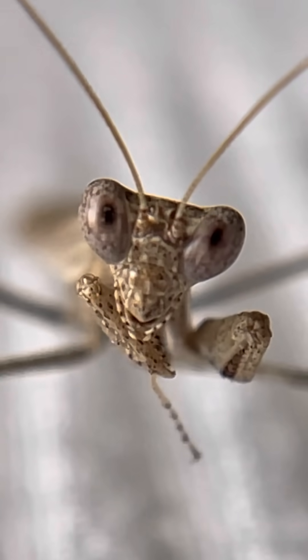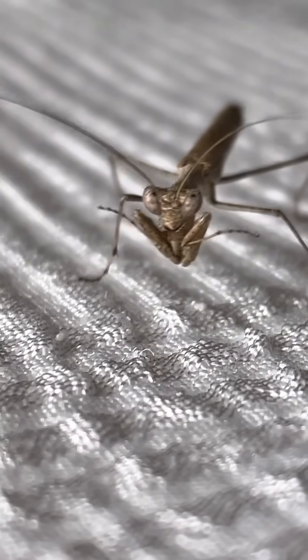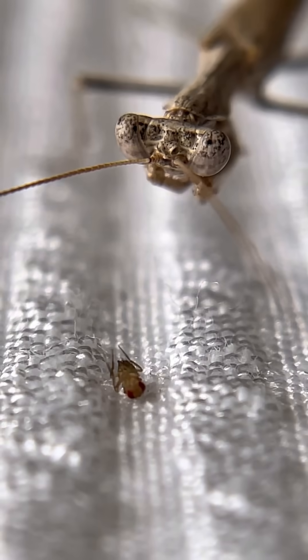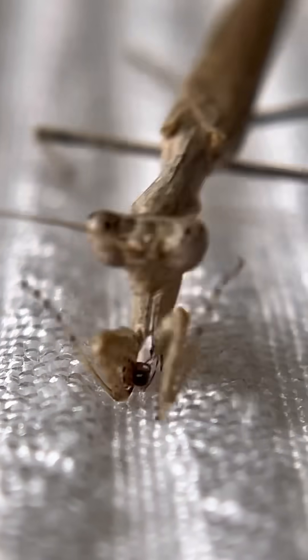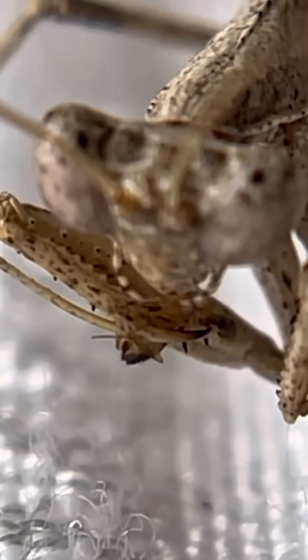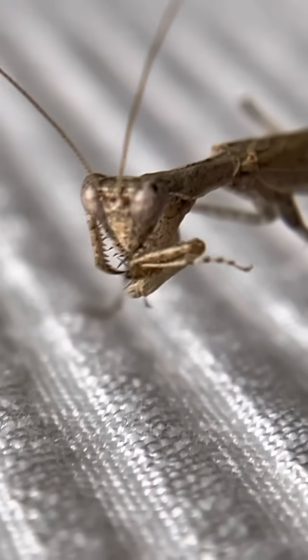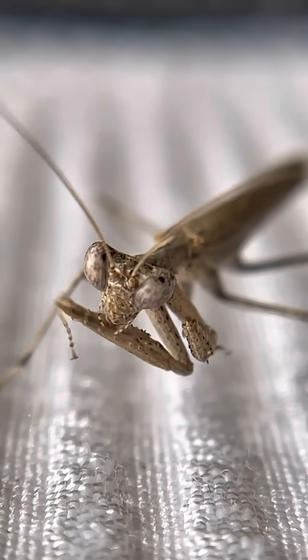Are you hungry, buddy? These are some tiny fruit flies I bought at the pet store. He really likes them.